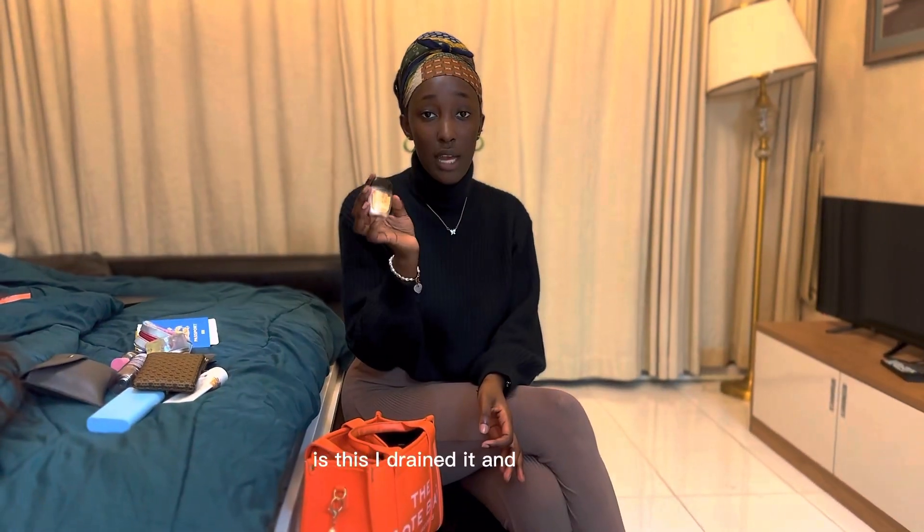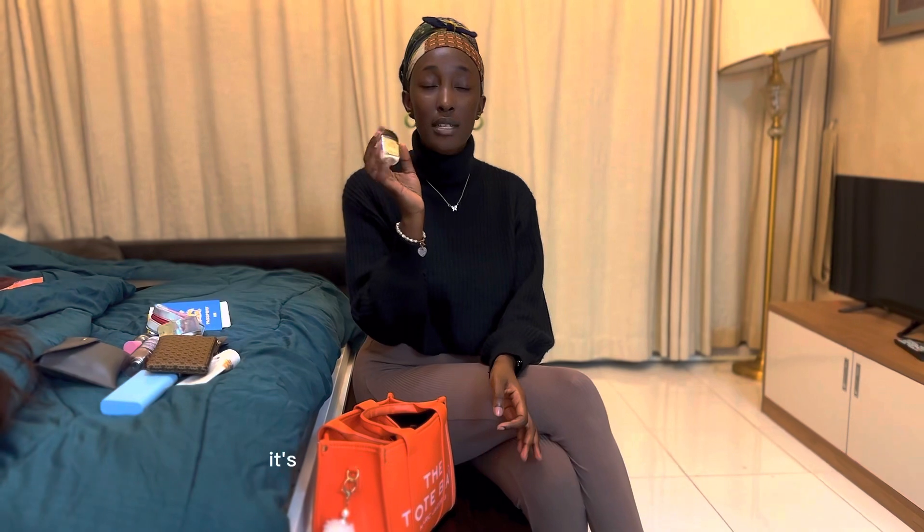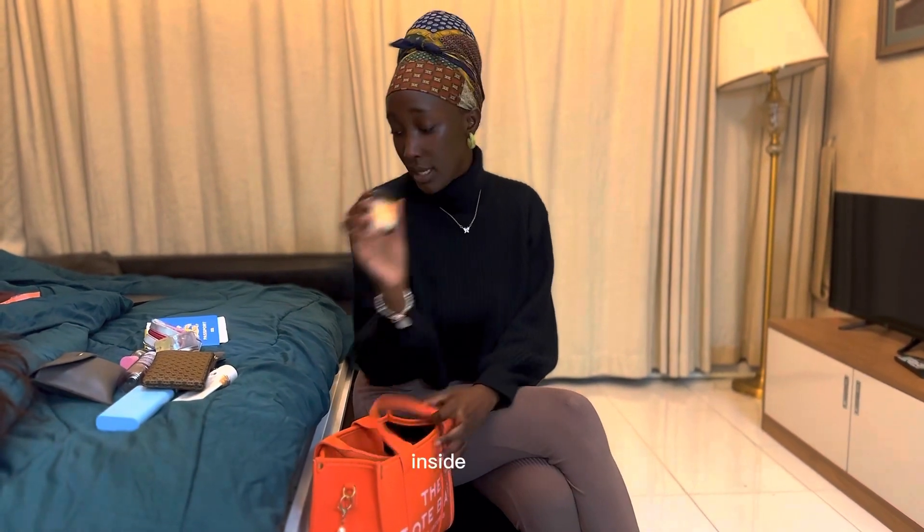I also have a hand gel container that I drained and filled with lotion — it's a lotion I love from Victoria's Secret, it's the Solar Suns. It smells amazing, that's why I put the lotion inside the hand gel container.